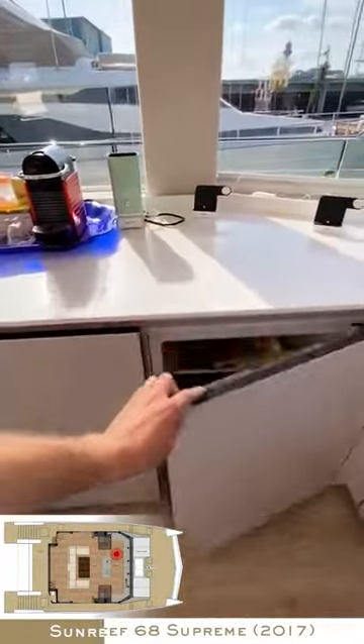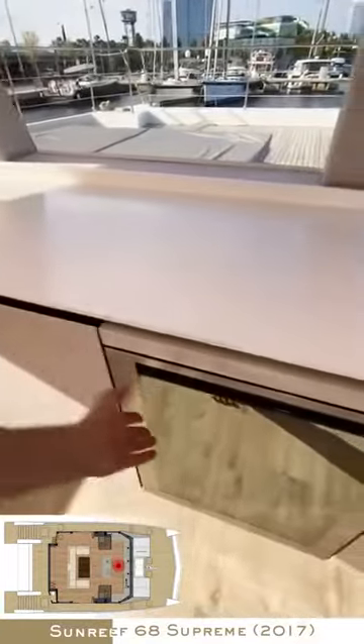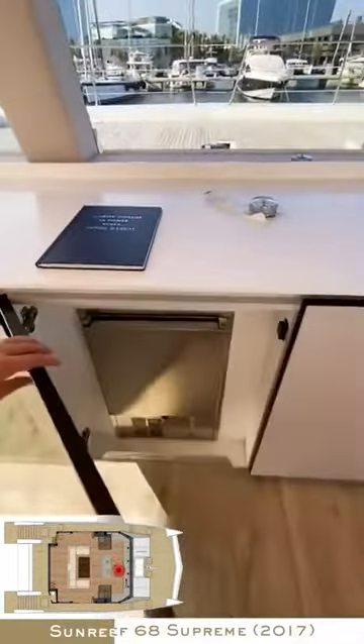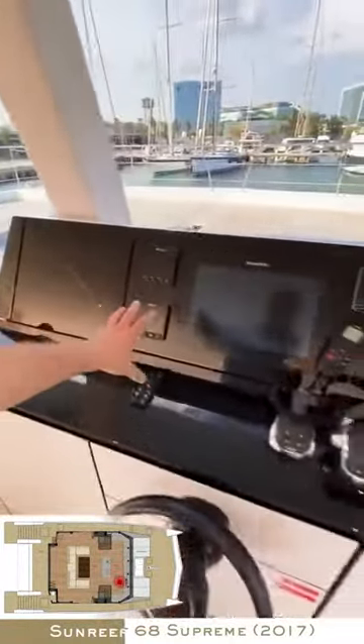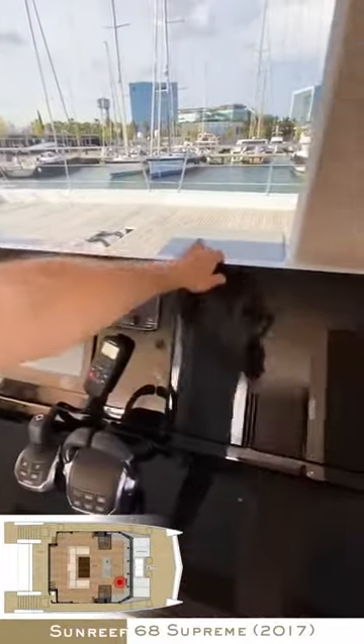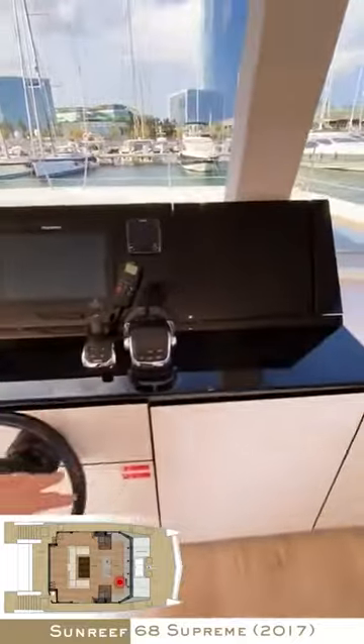The TV can actually go up and down here, and then you have all the fridge space — two fridges, actually a lot of refrigeration space. All this is storage, then you have the dishwasher, the wine cooler, ice maker, the stove, the oven, generator start and stop, safety systems, multifunction display, Raymarine plotter, electric system, and IPS joystick.